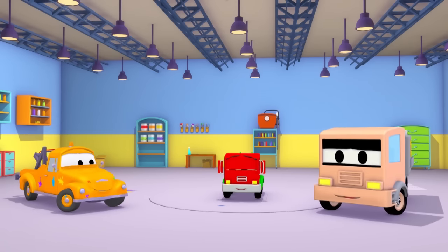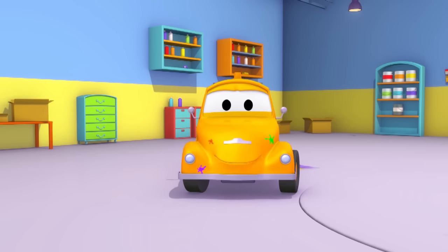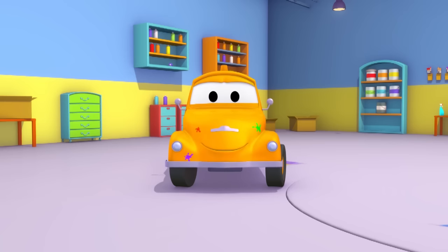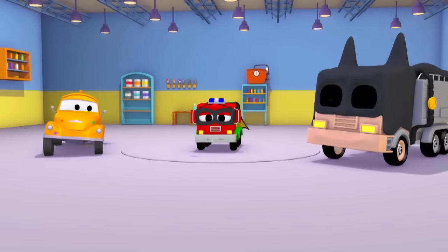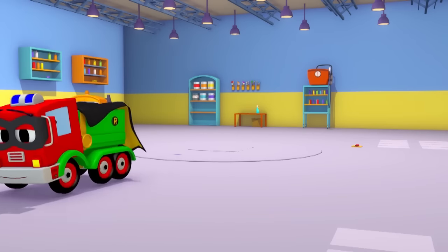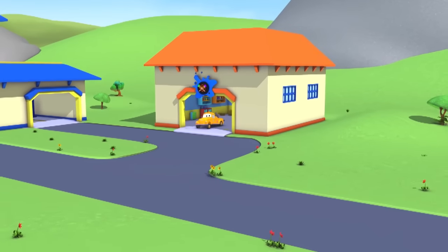Now it's time for some accessories. What have you got in your trunk, Tom? Do you have some Batman and Robin capes as well, Tom? These guys look great, don't they, Tom? You think there's something missing? Let's look inside your trunk — maybe there's still something inside it. Of course, they need their masks. It looks like the transformation is complete. You've done a great job, Tom. They look just like Batman and Robin. Now you two can keep Car City safe together. Have a great day, guys! And thanks for everything, Tom!